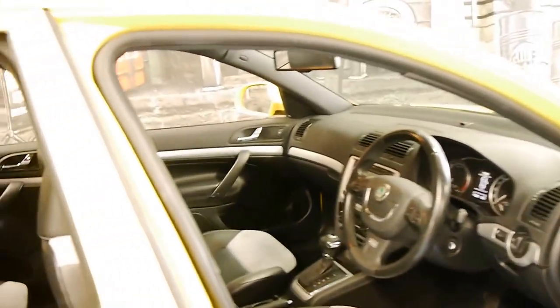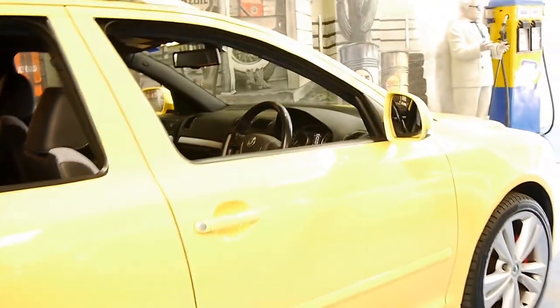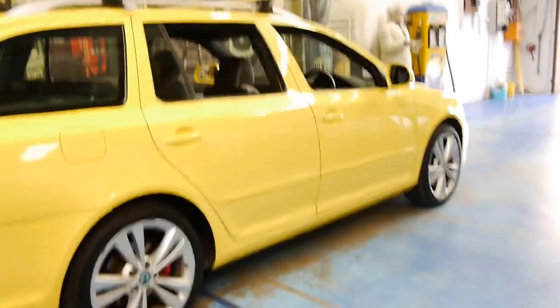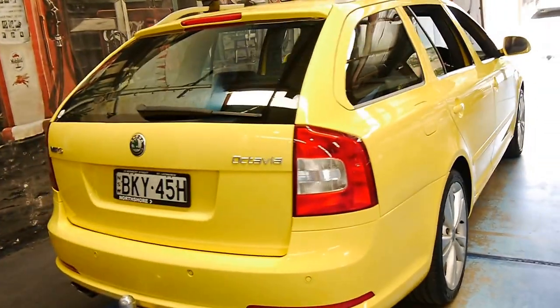It's got Skoda roof racks which were fitted when new. It's got the very nice RS alloy wheels and I think it's in good condition for a family wagon which has travelled 119,000 kilometres.